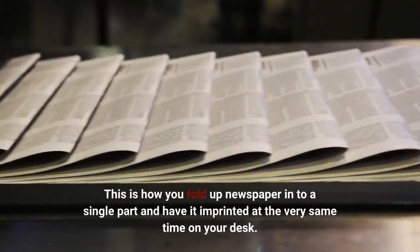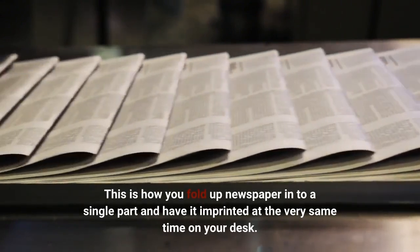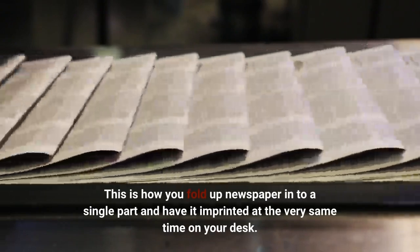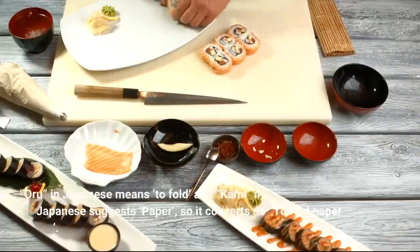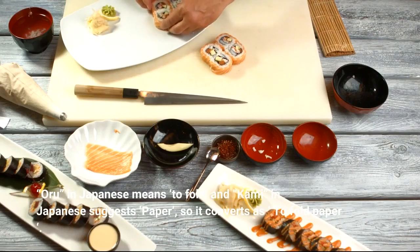This is how you fold paper into a single part and have it displayed at the very same time on your desk. 'Oru' in Japanese means to fold and 'Kami' in Japanese means paper, so it translates to fold paper.